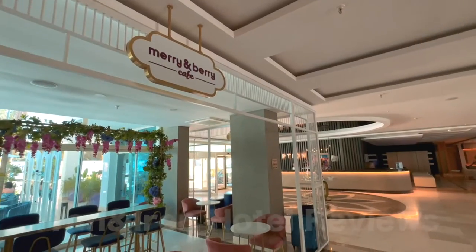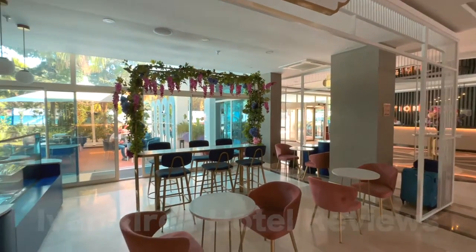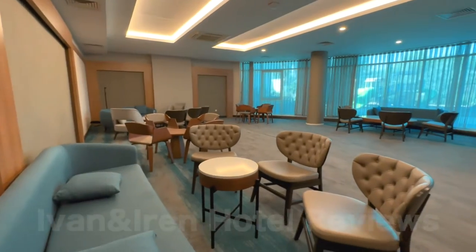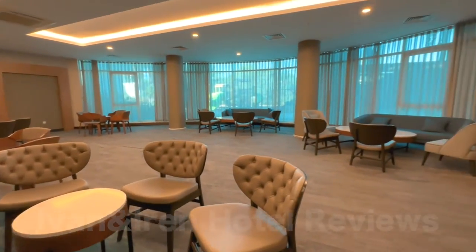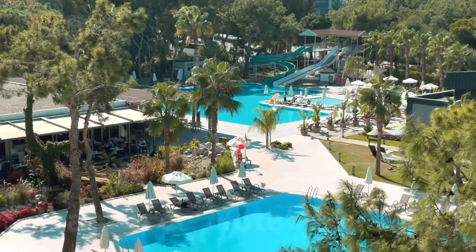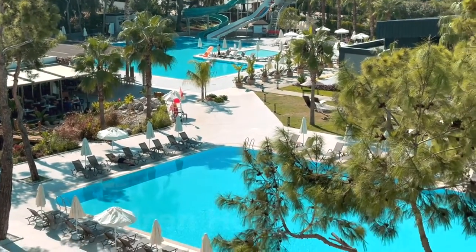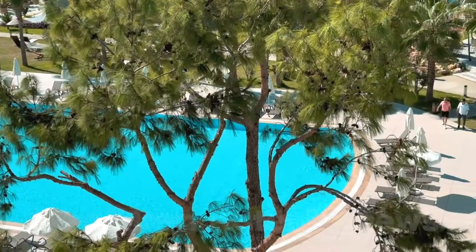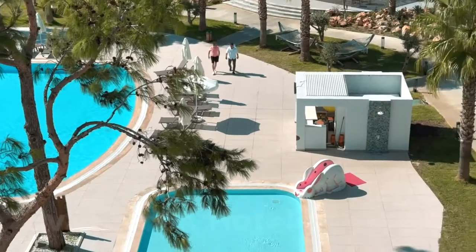The management of Barry Hotels Sorgun promised to renovate the rooms by the 2024 season and build a new heated pool near the beach. The founders of the hotel have their own berry plantations in Turkey and supply the hotel with the freshest berries, which are used for cocktails and desserts of the pastry shop. The hotel also uses berry-based cosmetics.